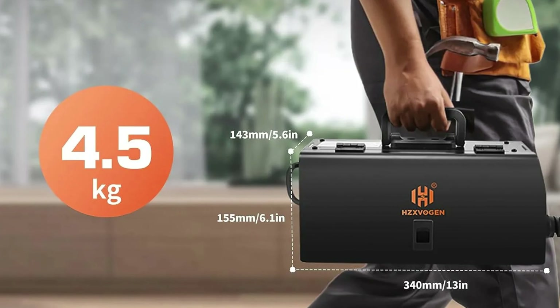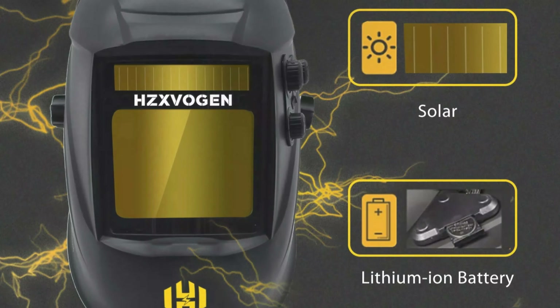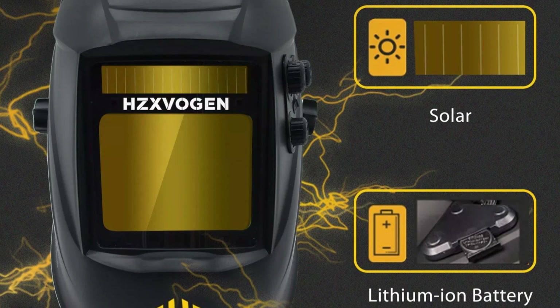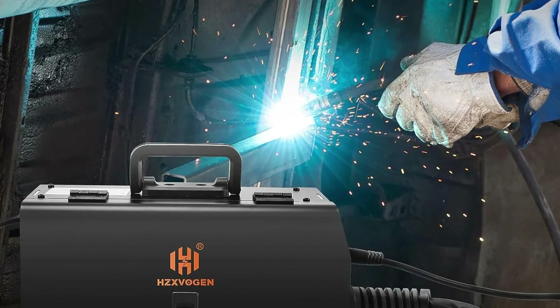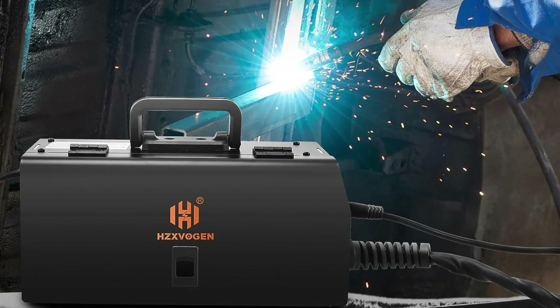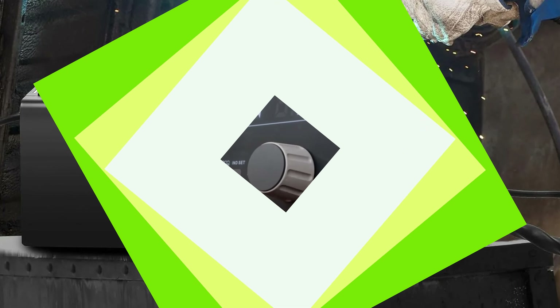The machine is CE-certified, ensuring safety standards. It has a rated input current of 22A and a power capacity of 5.1 kVA, capable of handling a 40A fuse capacity. It also offers dual-voltage options, allowing users to switch between 110V and 220V. The HBM-1200 is versatile in handling stainless steel and iron steel, making it suitable for both small DIY projects and professional jobs.